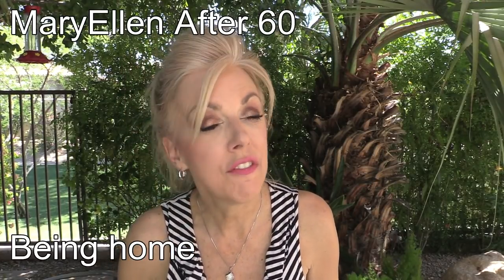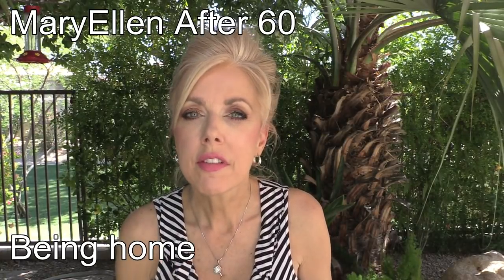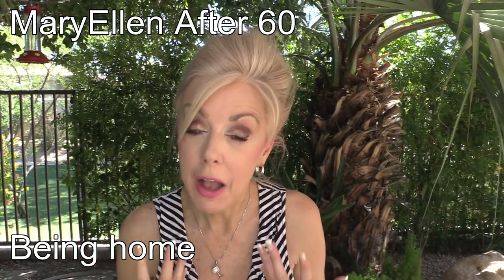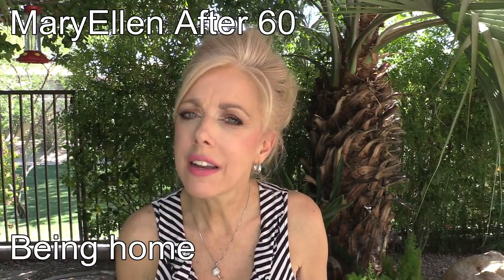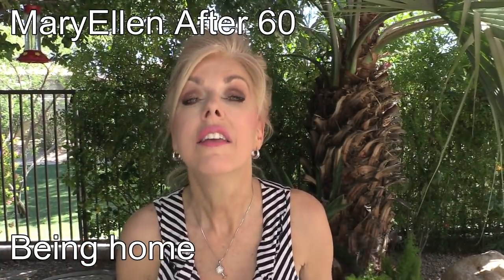That said, I am so grateful to be home. When you go somewhere so different from where you live, you really appreciate being home. I also want to specifically appreciate Mary Ellen from After Sixty — if you don't follow her, you should. We talk almost every day and she kept emphasizing: get your sleep, drink water, get back on schedule. Her reminders really made a difference with my health after a 15-hour time difference and 20 hours on planes. It would have been easy to ignore those things, so I really appreciate her reminders.